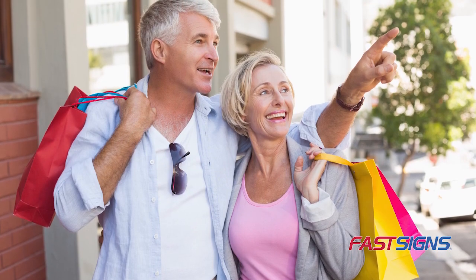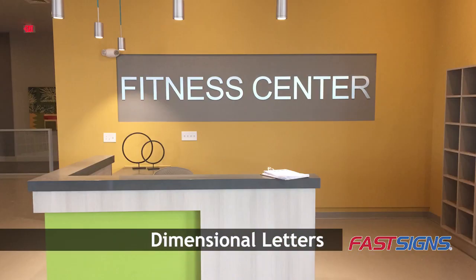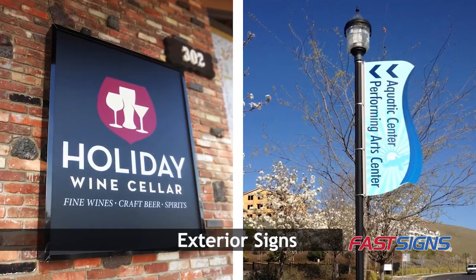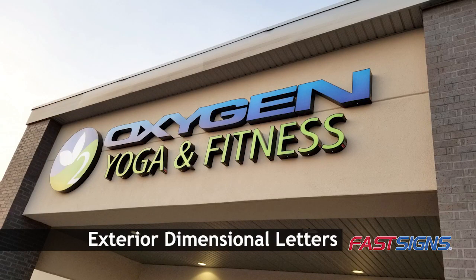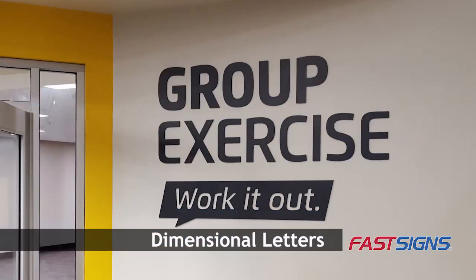Today, people are living longer and many are becoming active seniors with time and money to spend. Reach them through attention-getting, easy-to-read signs and visual graphics that use larger fonts, good contrast, and less visual clutter.